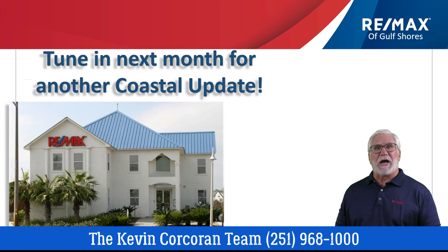You need an expert to help guide you through the process, whether you're looking to sell or buy. We want to be that expert to help you. Contact the RE-MAX of Gulf Shores agent that supplied you with this video. They'll help you make great choices. Thanks for watching Coastal Update, and we'll see you next month.